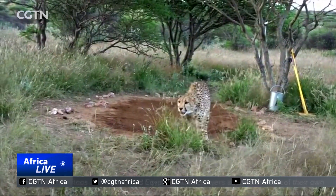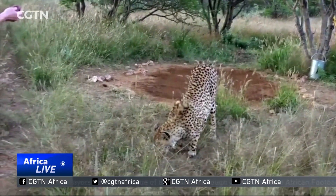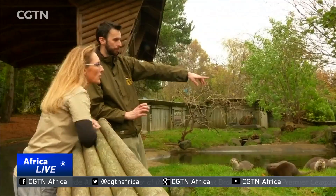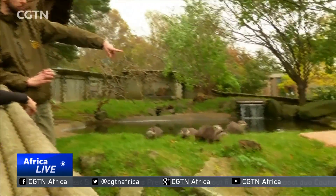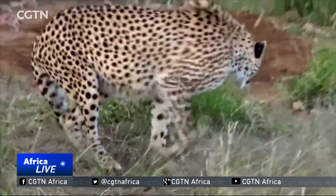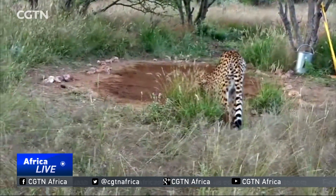Capable of sprinting up to 75 miles per hour in short bursts, the cheetah is ranked as the fastest mammal on land. Cheetah populations are, however, plummeting. New research published this month estimated that, optimistically, there are about 6,800 African cheetahs left in the wild. Wildlife experts are calling for the big cat to be reclassified to endangered, up from vulnerable among threatened species, to give it greater environmental protection.